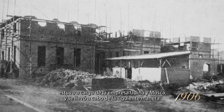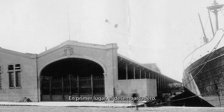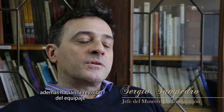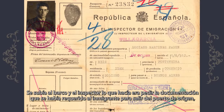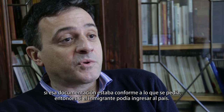Su construcción comenzó en el año 1906, estuvo a cargo de la empresa Udina y Mosca. En primer lugar, el desembarcadero. En ese edificio trabajaban aquellos que hacían el control de la llegada de los barcos al puerto. Además, se hacía la revisión del equipaje y también estaba la gente que trabajaba sobre el control sanitario. Se subía al barco y el inspector pedía la documentación requerida al inmigrante para salir del puerto de origen. Si esa documentación estaba conforme a lo que se pedía, entonces el inmigrante podía ingresar al país.